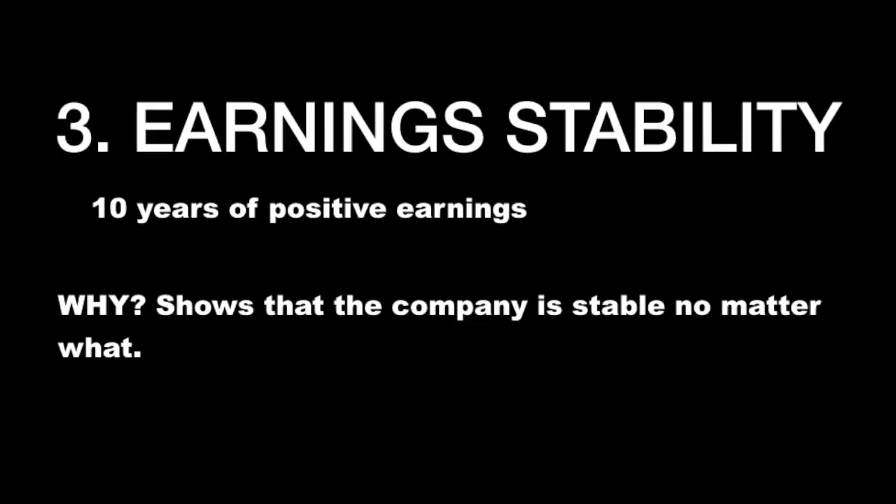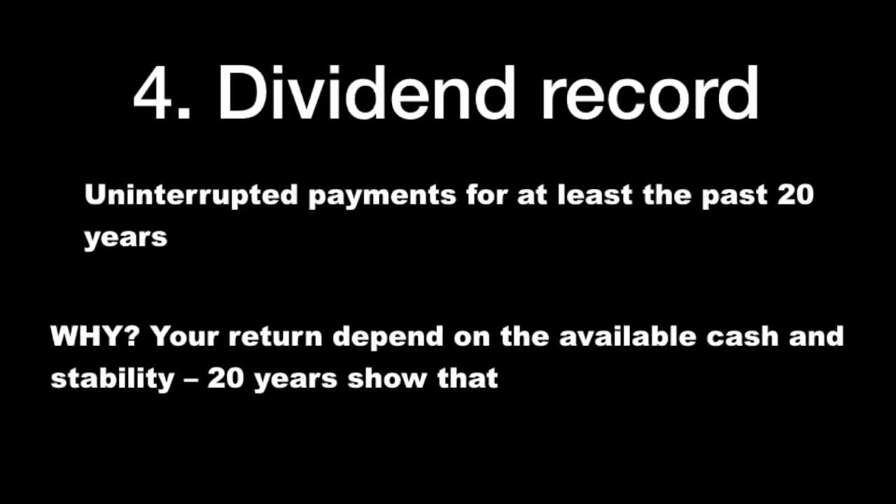And even if it doesn't look like debt is an issue now because everybody's piling on debt due to lower interest rates, the risks pile up and then it booms. If you are a defensive investor, you don't want that in your portfolio. Earnings stability: 10 years of positive earnings shows that the company is stable no matter what. Dividend record: uninterrupted payments for at least the past 20 years. Your return depends on the available cash and stability. 20 years of dividends show that there will be available cash, that there is stability and that the company will probably do well.